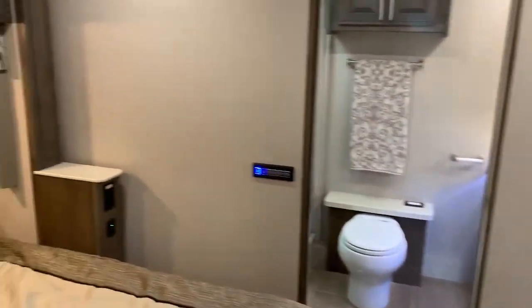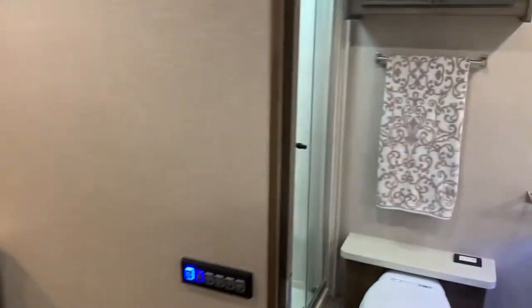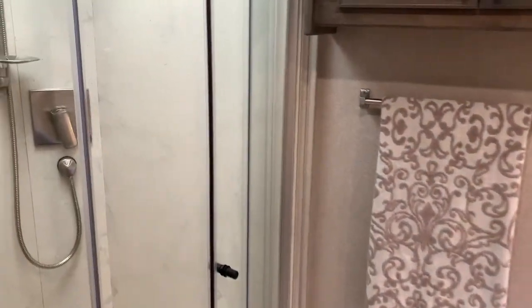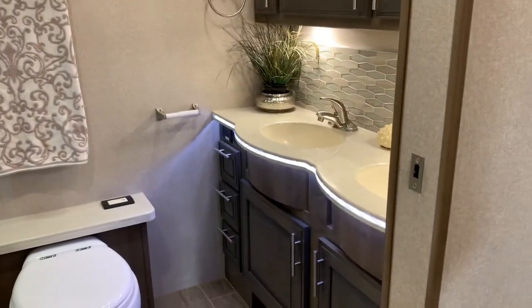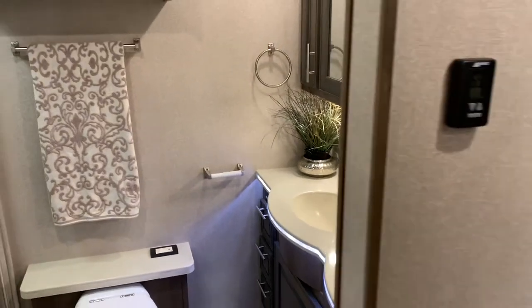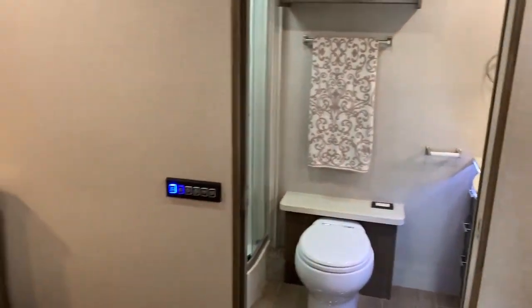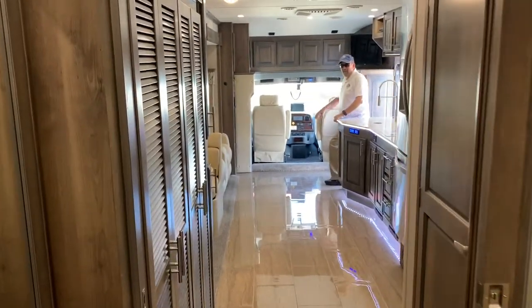Here's the bed — great bathroom. Look at the lighting touches on the counter, we've got LED. This is super nice, very spacious.